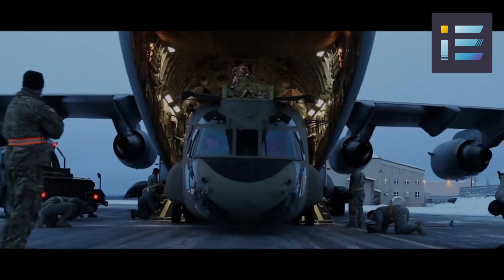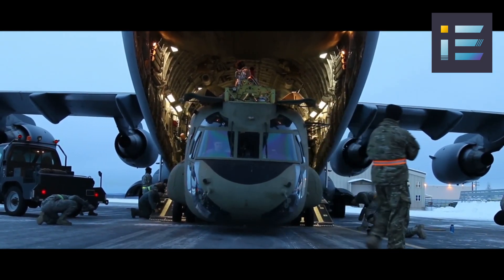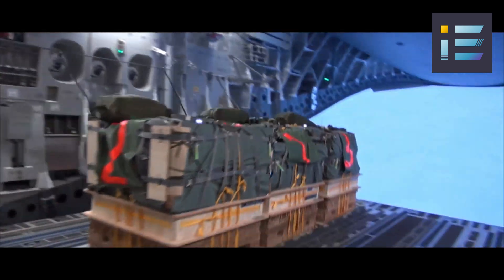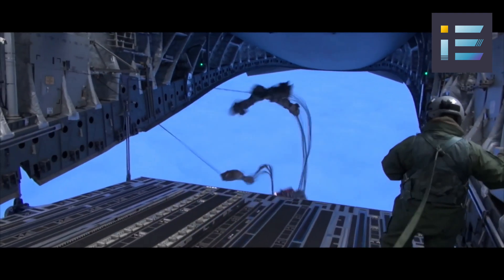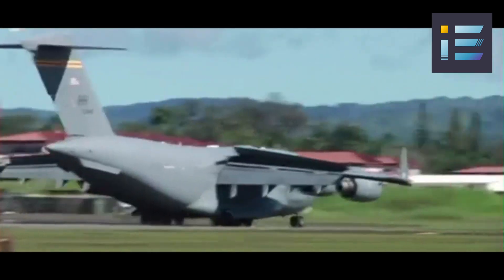The aircraft is made of various materials, such as aluminum, titanium, steel, and composite materials. The fuselage and wing skins are mostly made of aluminum alloys, while the wing spars and ribs are made of titanium alloys. The landing gear and other structural components are made of steel alloys.